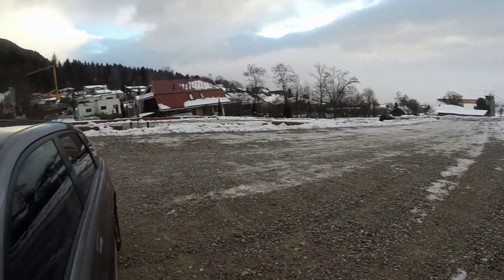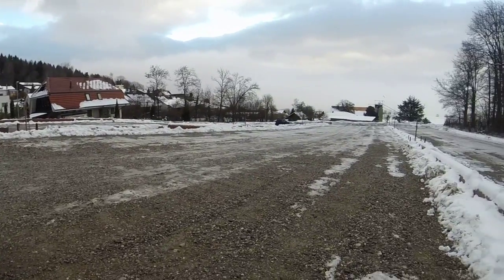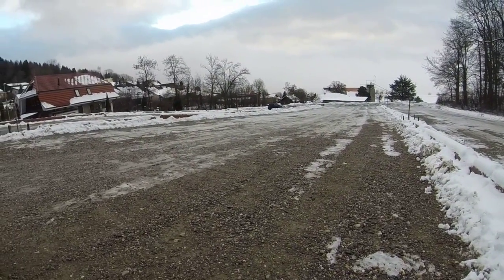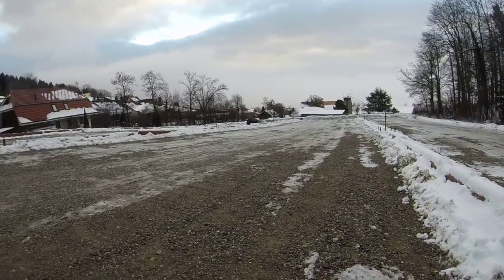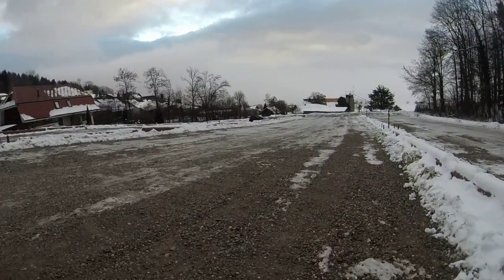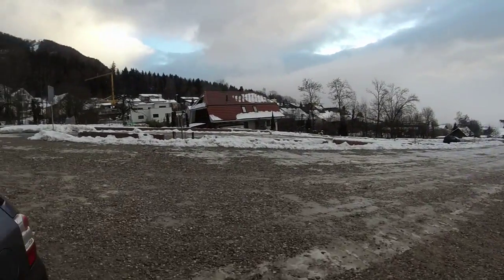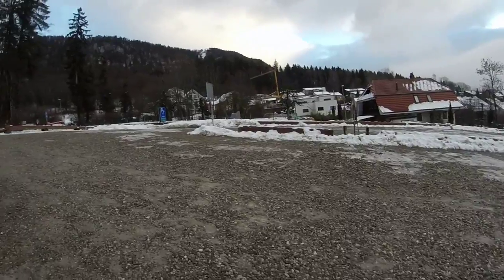Hello, good morning everybody. This is Saturday about 9 o'clock and I'm going to show you one of my favorite hikes over here in the Jura mountains. We're going to hike up to Weichenstein. It's one of my favorite trails.